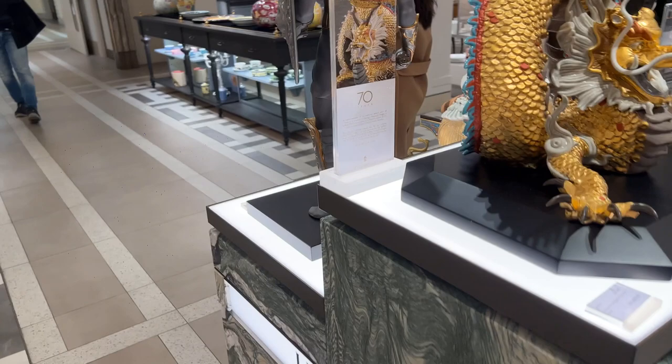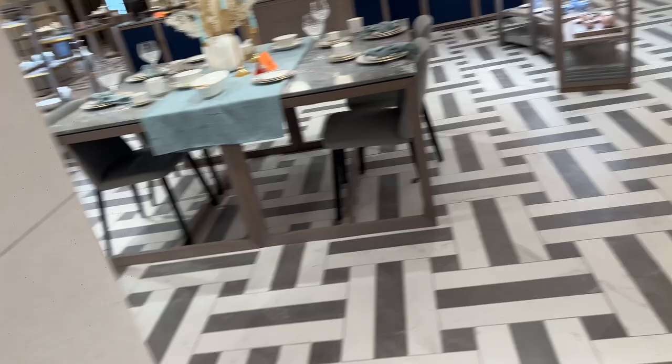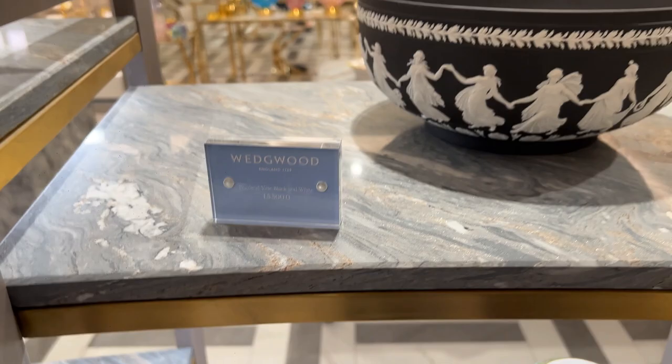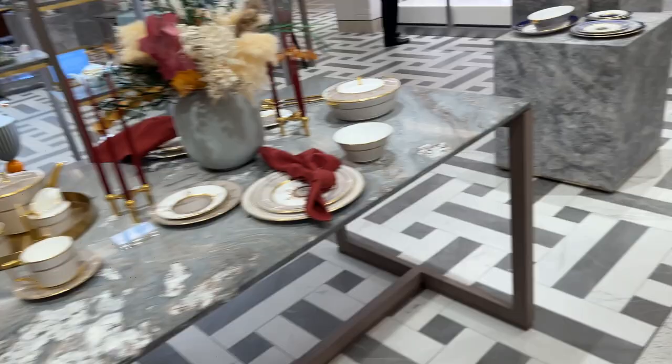Wow, 11 grand — it looks it! Five and a half K. There's more around here isn't there, yeah. Oh, home and furniture.